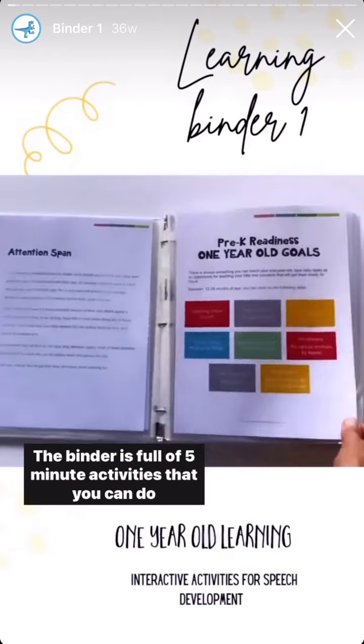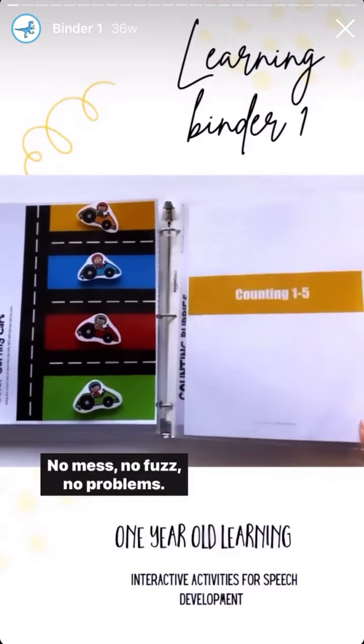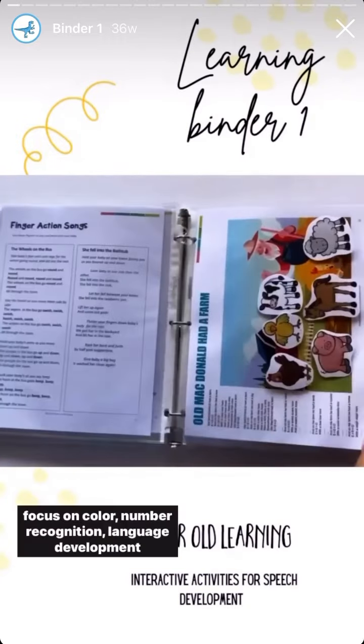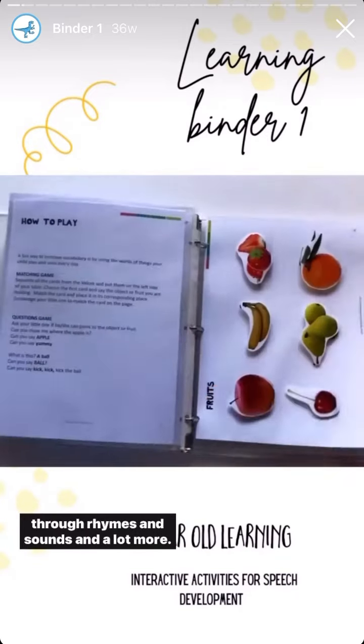The binder is full of five-minute activities that you can do daily with your child. No mess, no fuss, no problems. We focus on color, number recognition, language development through rhymes and sounds, and a lot more.